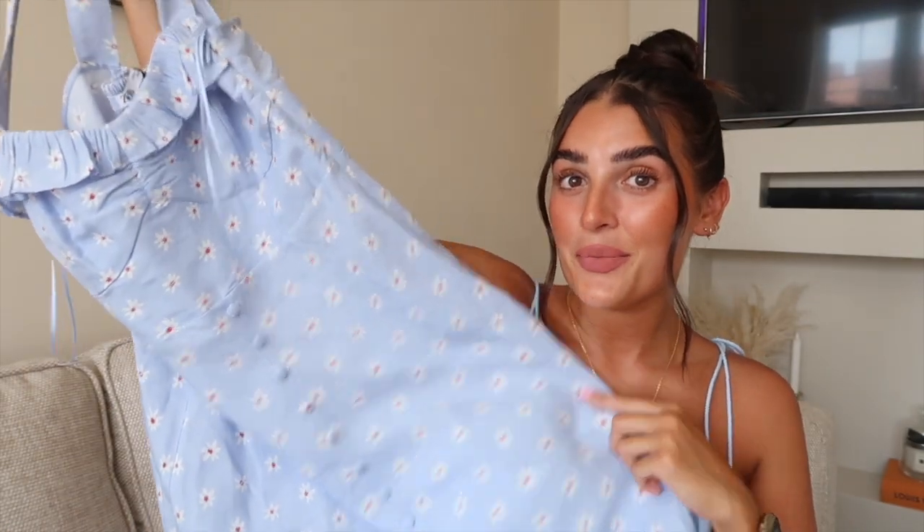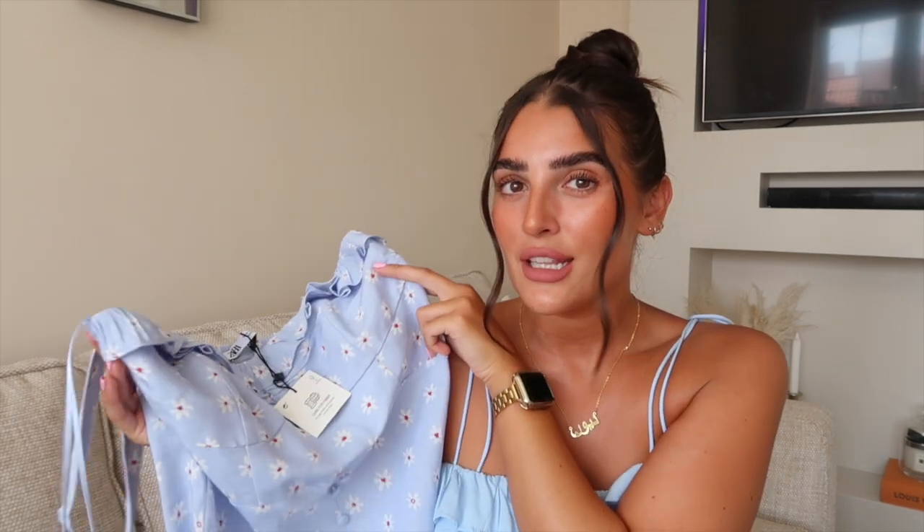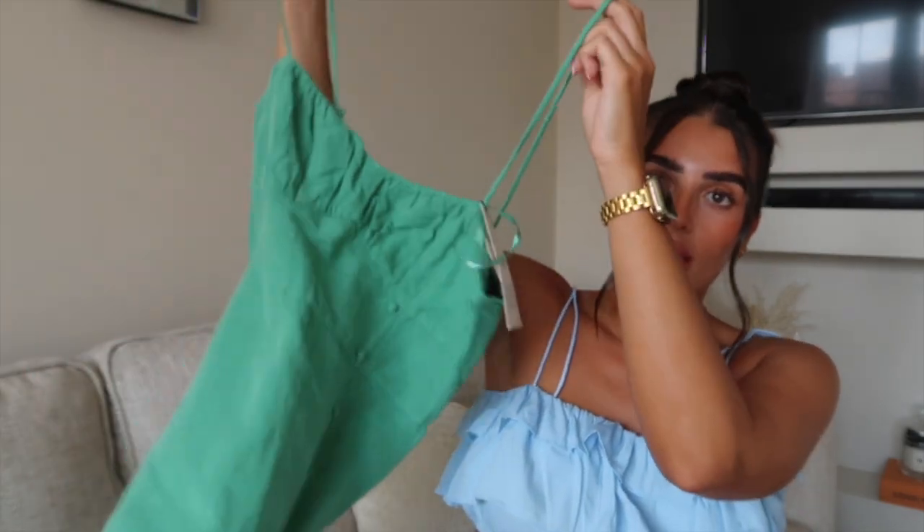This is also from Zara — £29.99. I definitely suggest sizing up because I'm an 8/10 and I got a medium in basically all of these dresses, and the fit is really nice. You don't want it too skin tight. I think for weddings a floatier option is always the way to go — comfort is key. Even though I love this dress I think it's more suited to sandals and a basket bag in the garden, so I'm not wearing it to the wedding.